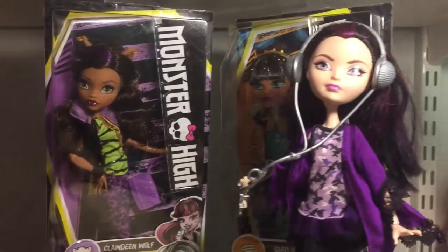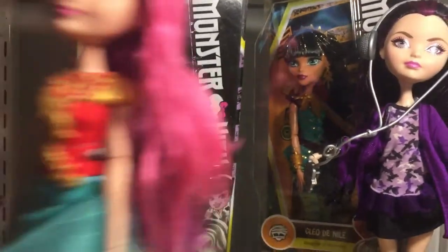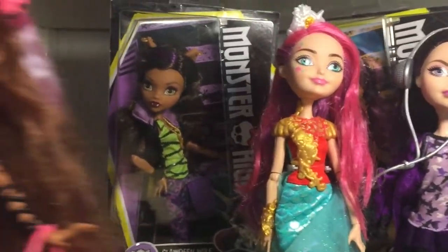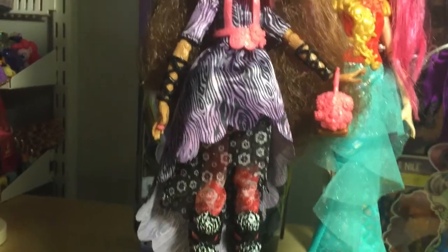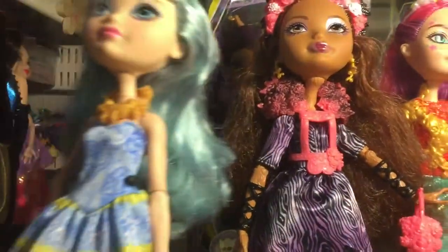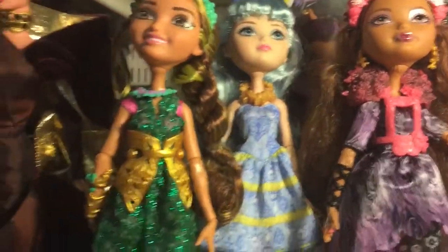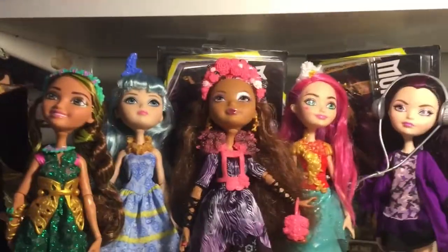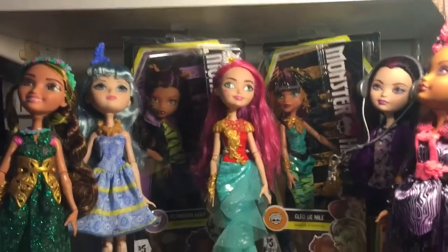Here are the Ever After High dolls I got: Raven Queen; Getting Ferris, who comes with her mirror but didn't come with her shelf; Michelle Mermaid, which I got new at Tuesday Morning and couldn't wait to open; Second Hand Cedar Wood; Spring Unsprung, who's in very good condition and still has her ring; Blondie Locks Birthday Ball, whose little purse is somewhere else; and Jillian Beanstalk, also got new at Tuesday Morning. So that covers the Monster High and Ever After High dolls for this haul.